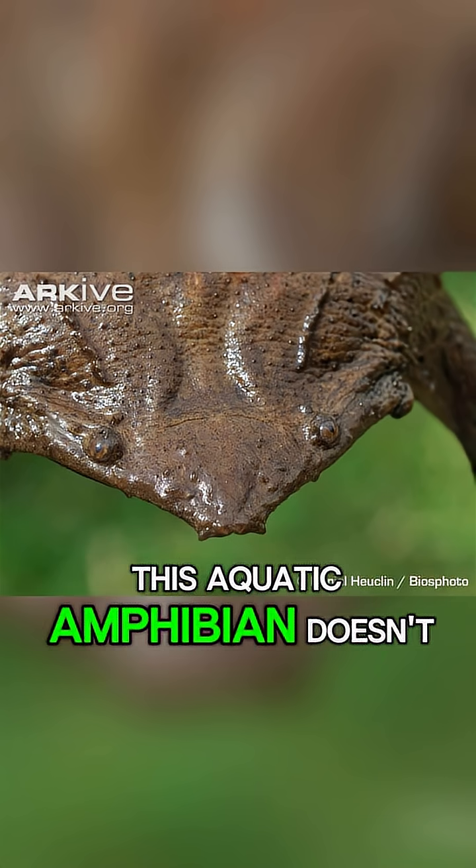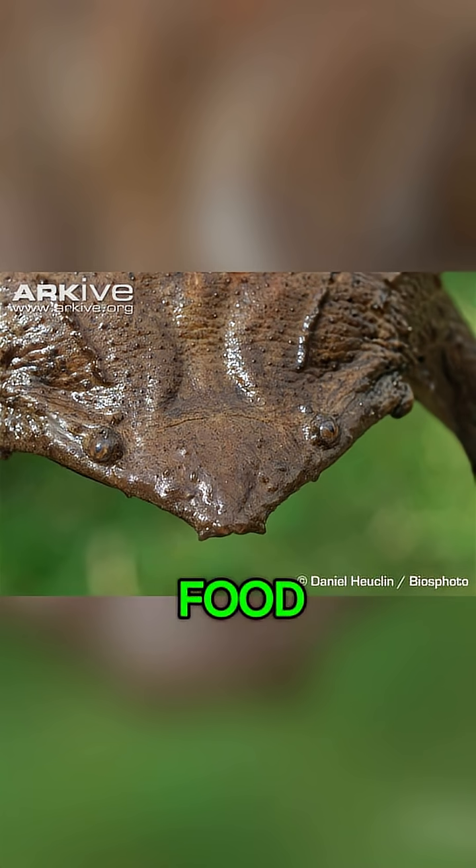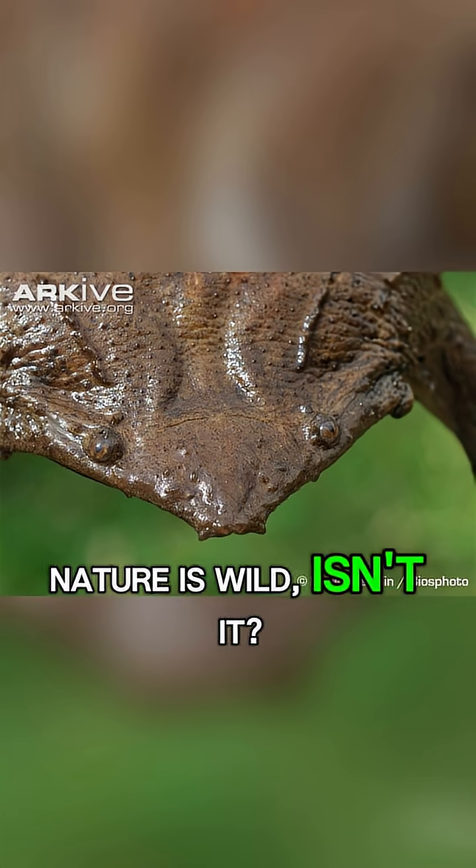This aquatic amphibian doesn't even have a tongue — it just sucks in its food. Nature is wild, isn't it?